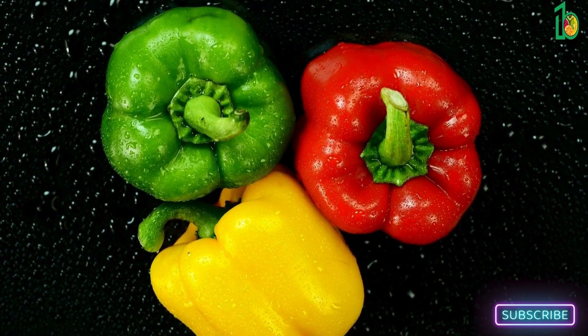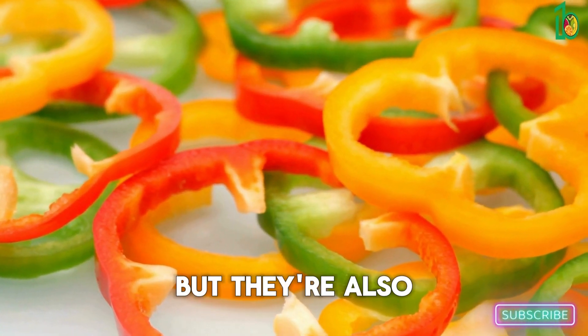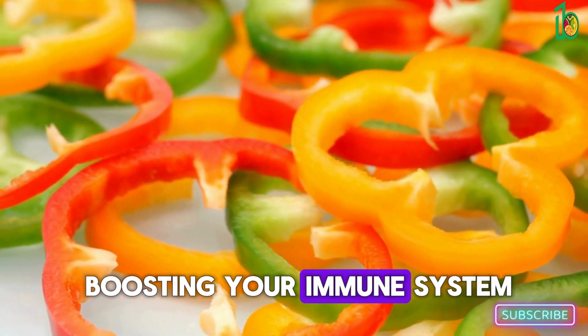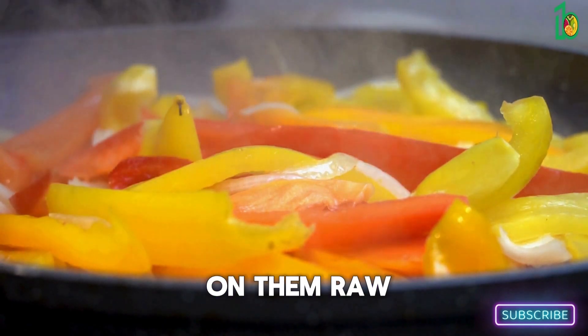Let's give it up for bell peppers! These colorful characters are not only visually appealing but also packed with vitamin C, which is great for boosting your immune system. I love adding them to stir fries and salads, or just snacking on them raw.